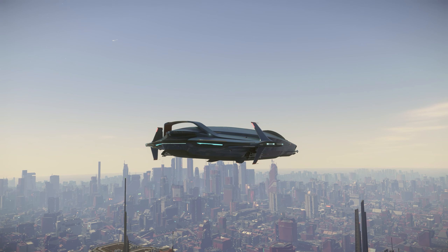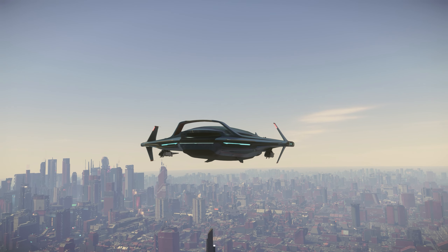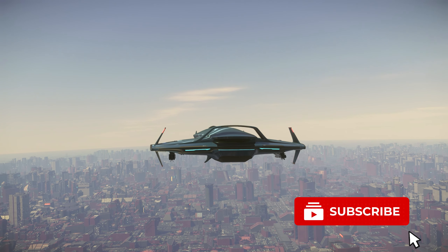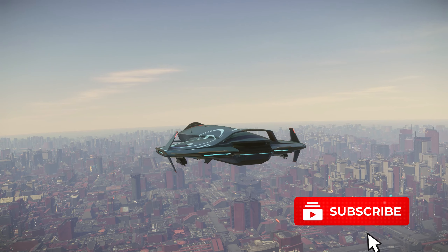Welcome Immortals, I'm Vichy Daim, here to go over the top 5 best uses for the Origin 135C. But don't forget to sub up, since we're starting right now.